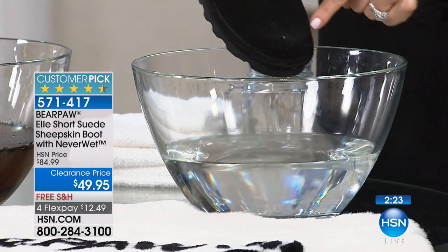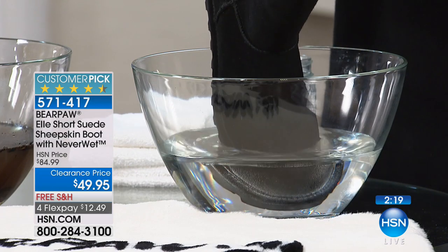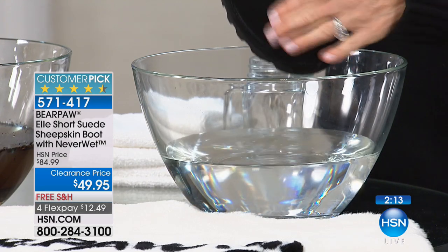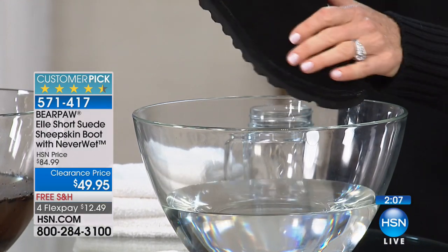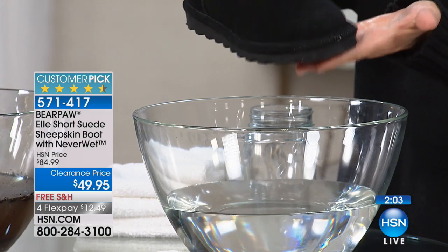They're not water resistant — they're water repellent, which means the water will literally repel, bead up, and roll right off. I like the black because you can actually see the barrier. Do you see how it's beading up? There is an invisible barrier. I simply wipe that away and it is a dry boot. You don't have to worry about any salt or anything like that — the only thing wet is the rubber on the bottom.